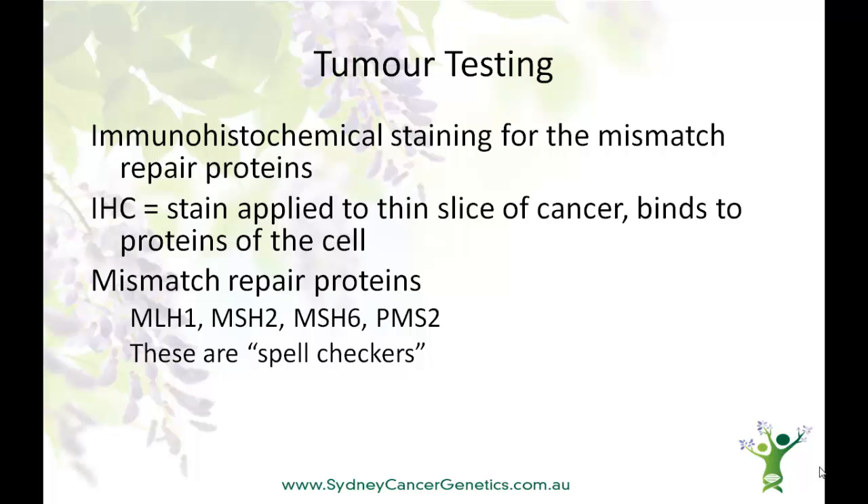In colon cancer, we're lucky in that we can test the tumour to get some clues as to whether an inherited cancer syndrome has caused the problem. Special immunohistochemical stains have been developed to colour cells that contain the mismatch repair proteins. It's recommended that the pathologist stains a small amount of tissue from all bowel cancers, regardless of age or family history. If the staining is negative, this is a clue that one of the Lynch syndrome genes isn't working properly. It's not a diagnosis though. For example, the MLH1 protein is often missing in tumours from older patients. In this case, other tests may need to be done.